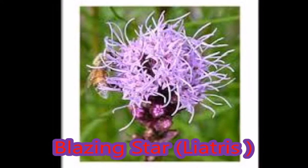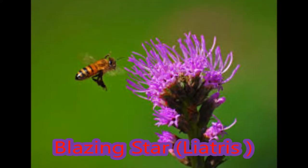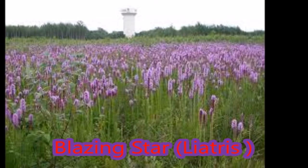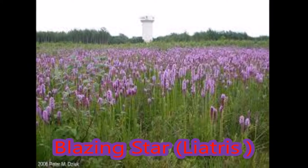Blazing star blooms during the summer months to early fall, between late July and September. The erect stands of tall pink to dark lavender spikes are hard to miss. Though found naturally in small native remnants of our prairie lands, the blazing star does remarkably well in home gardens.